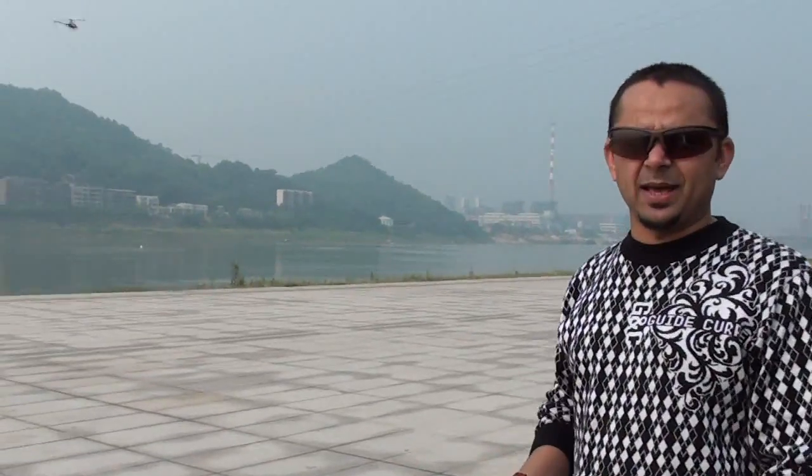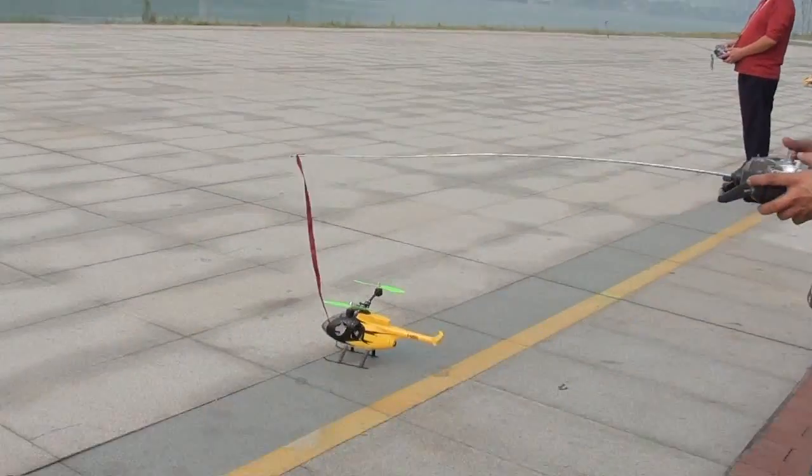Alright, so here is this prototype. I'm telling you, this is a prototype under development. Not available anywhere. We are all testing it. See how it flies in the wind.